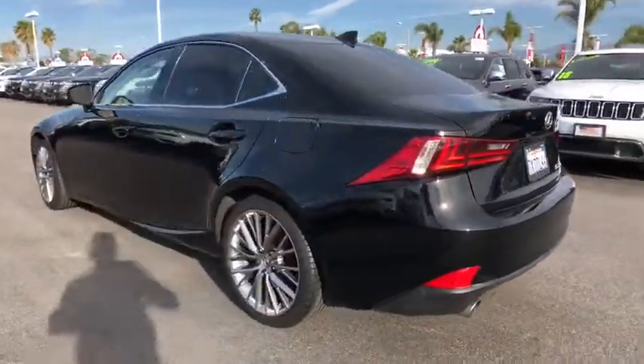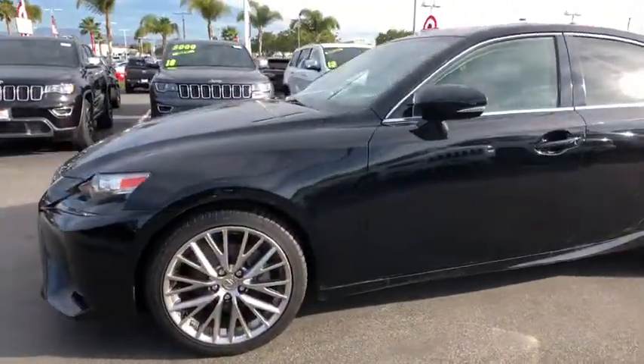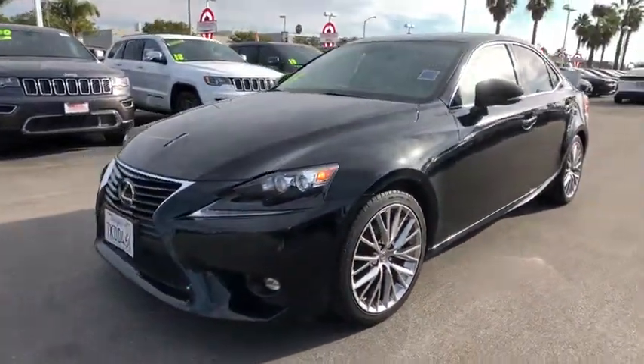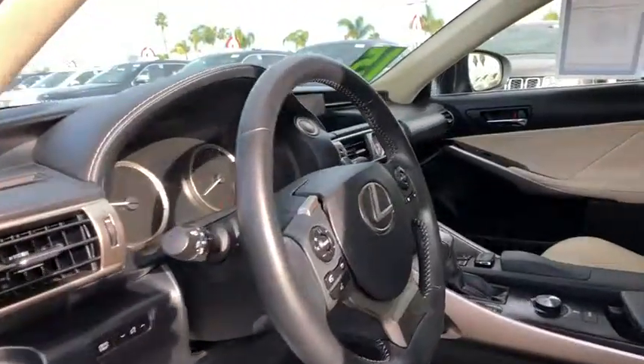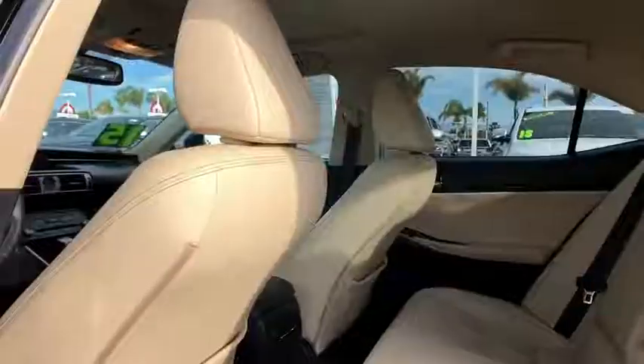Here are some of this vehicle's great options: power passenger seat, traction control, steering wheel audio controls, keyless entry, stability control, anti-lock braking system, leather-wrapped steering wheel, Bluetooth, power steering, and adjustable steering wheel.